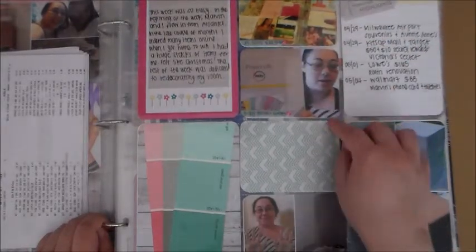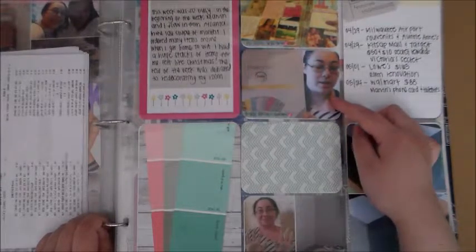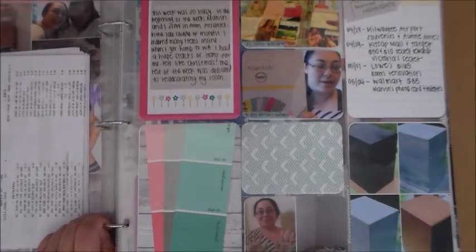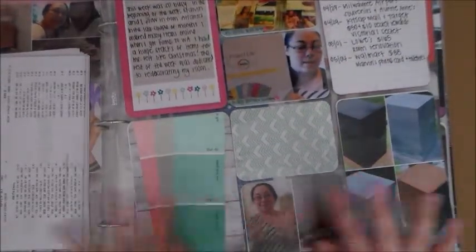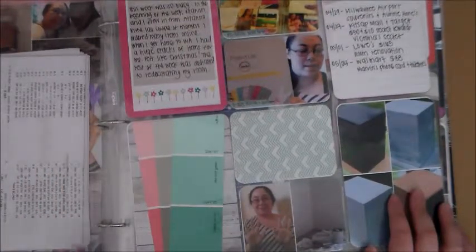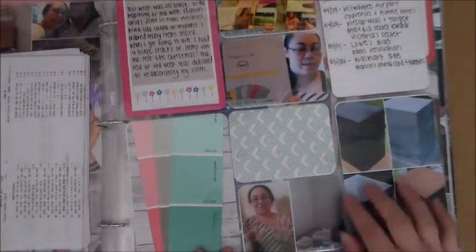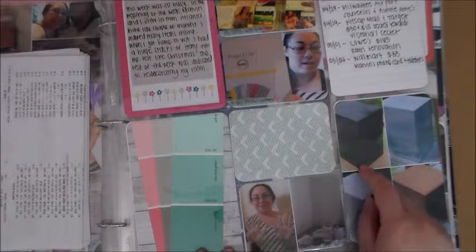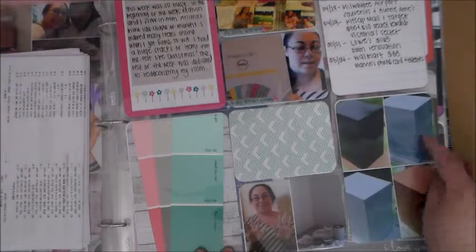I did a couple of videos this week — here is one of my Project Life videos and here was my last birthday giveaway video. I'm also hosting a giveaway right now for this year's birthday, so make sure to go ahead and enter that. When I came home, I just wanted to redo my room — repaint the colors and fix it up all differently. Here's the drawer set and a filing cabinet; I spray painted both of them white.